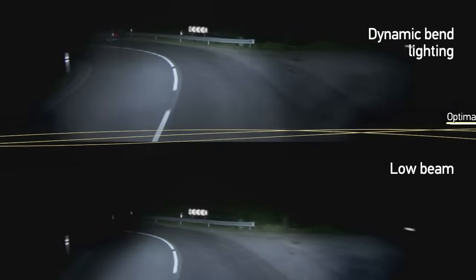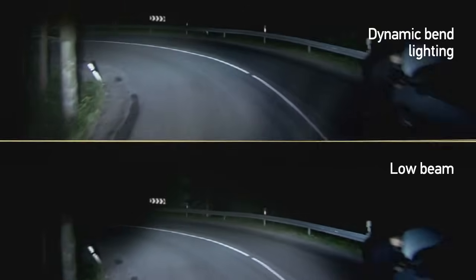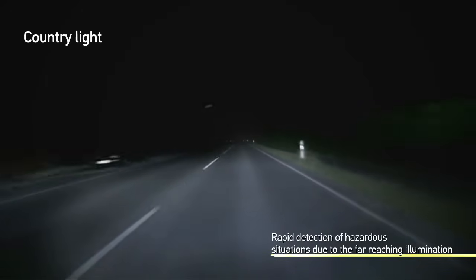In curves, the visibility is increased significantly due to the dynamic bend lighting. The broadly illuminated country road enables the driver to react quickly to potential dangers at the side of the road.